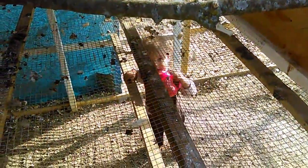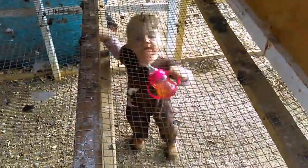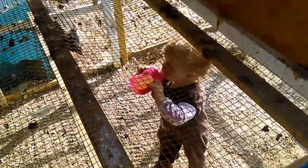I gotta put more bedding in the nesting boxes. Oh look, it's Willow! She was helping clean by playing around in the coop while I was cleaning — it was pretty gross. I kept telling her to get out.